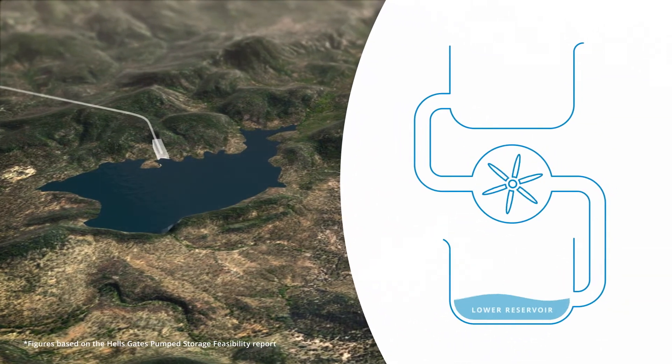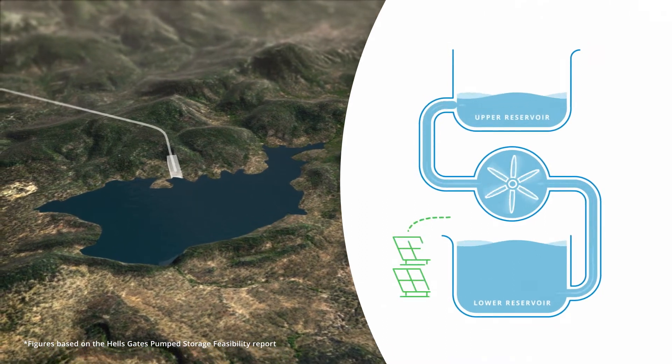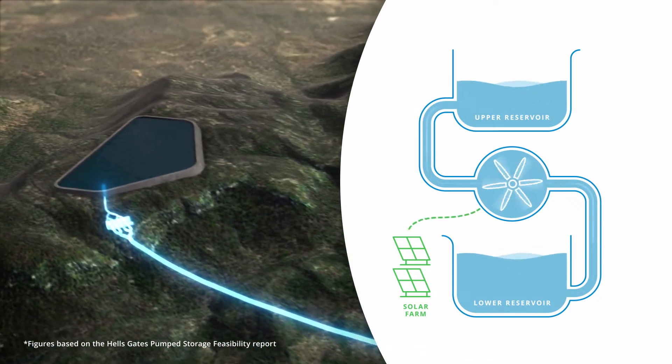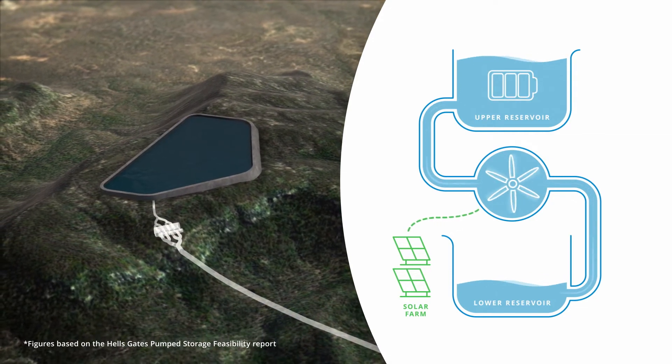The lower reservoir feeds water into large chambers that funnel it to turbines in the gallery. These turbines are powered by green energy from the underutilised solar farm at Huenden and pump water up the vertical shafts that feed the upper reservoir. This reservoir then functions as a giant battery that stores clean energy until it is required.